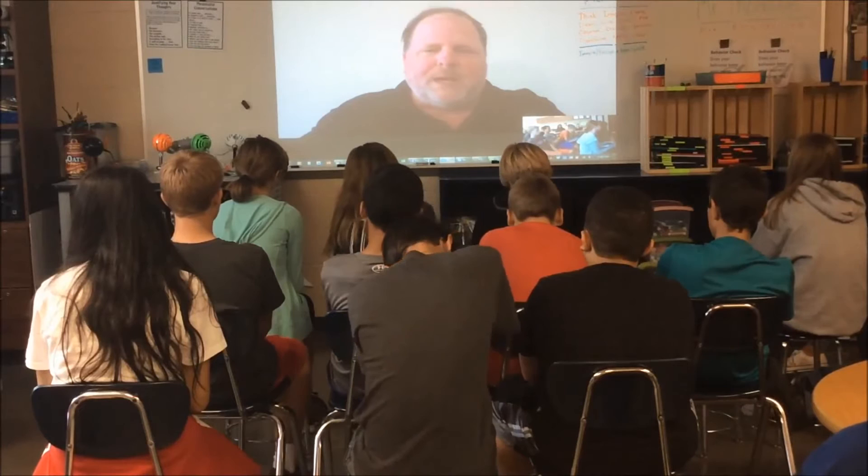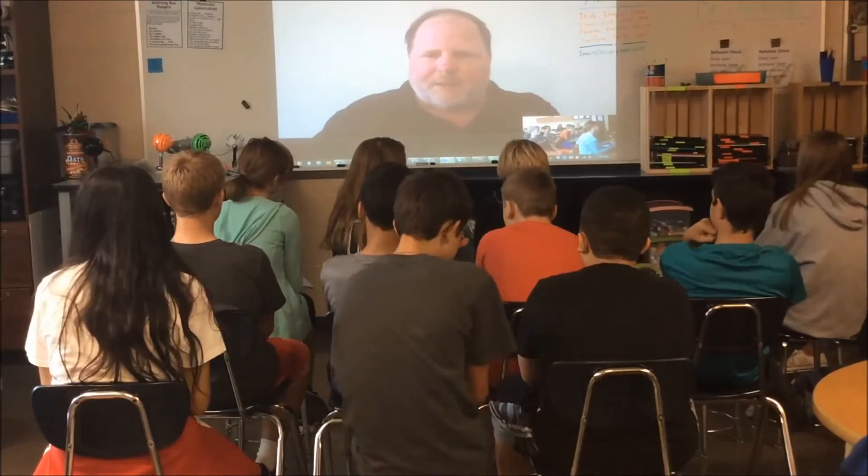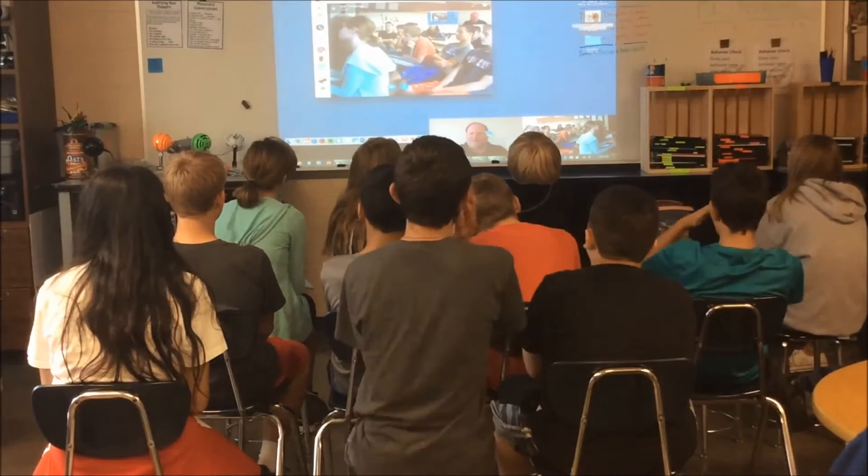I'm going to bring up a presentation and click through it so we can have some discussion points — I think it'll help to have the visuals. Can you see my screen okay? Yes, we can.